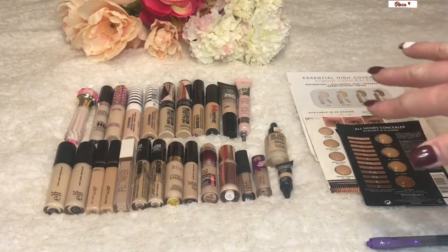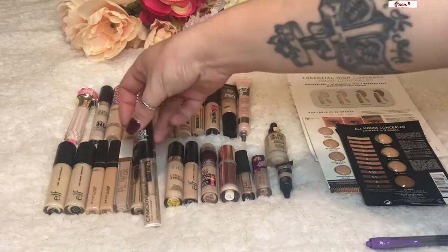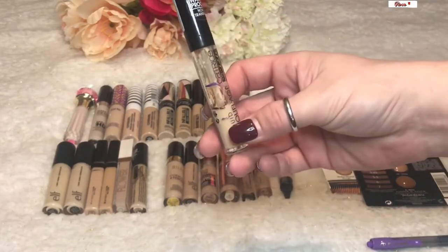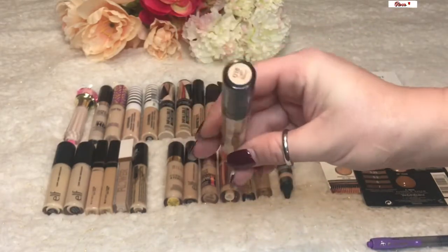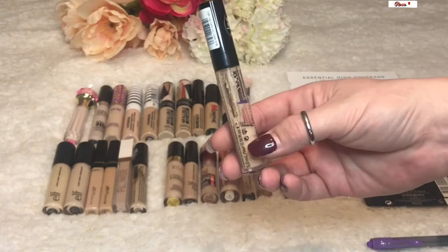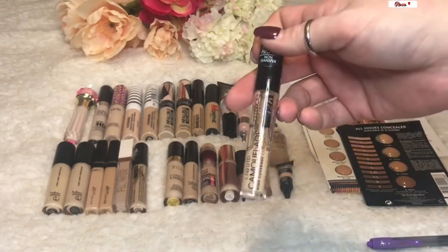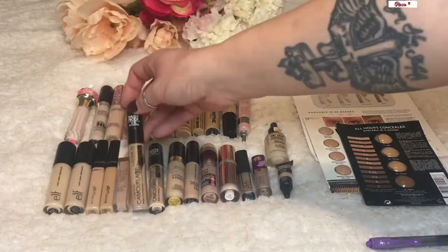I want to use up at least three of the ones I currently have open before trying that one. I'm very close to finishing one of my Catrice Liquid Camouflage concealers — it's been in my 12 Pans of Christmas but I didn't quite meet the goal. It worked beautifully all the way up until recently, but now it's really settling into my fine lines, making me look older. I may declutter it and just use the other tube I have of the same product.